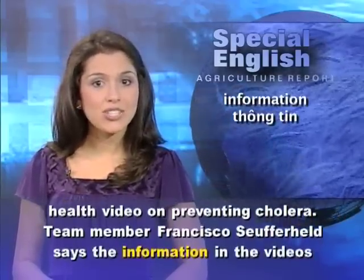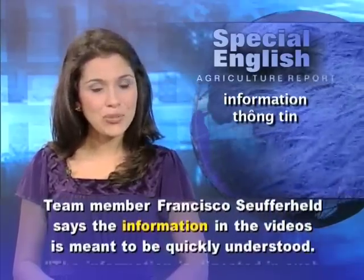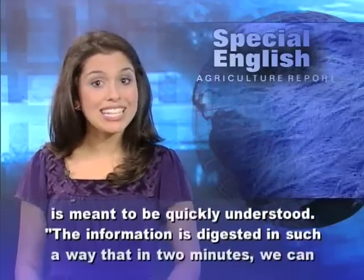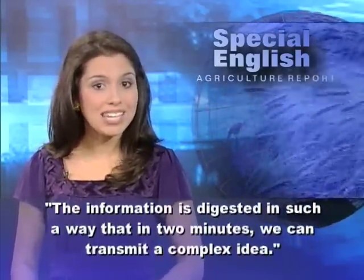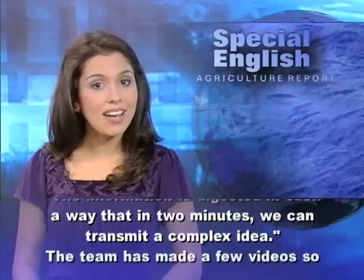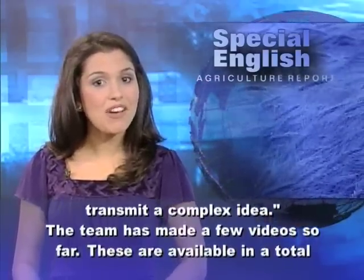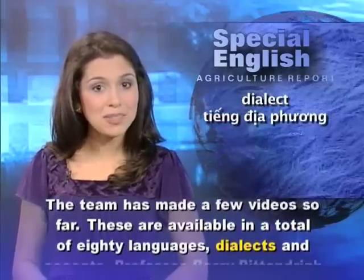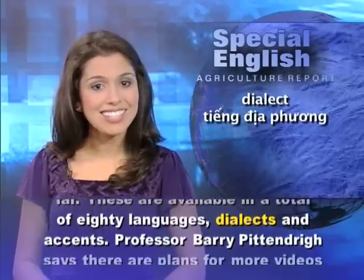including a health video on preventing cholera. Team member Francisco Suferheld says the information in the videos is meant to be quickly understood. The information is digested in such a way that in two minutes we can transmit a complex idea. The team has made a few videos so far. These are available in a total of 80 languages,